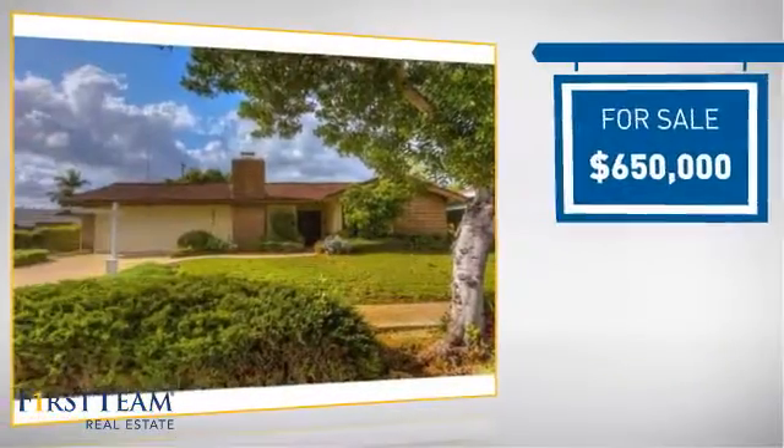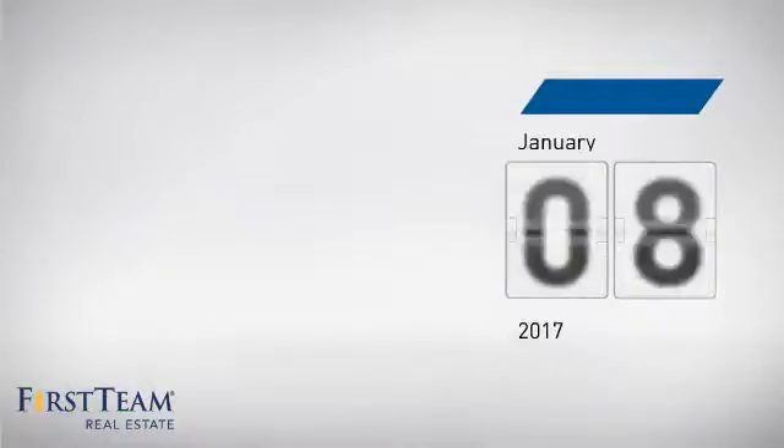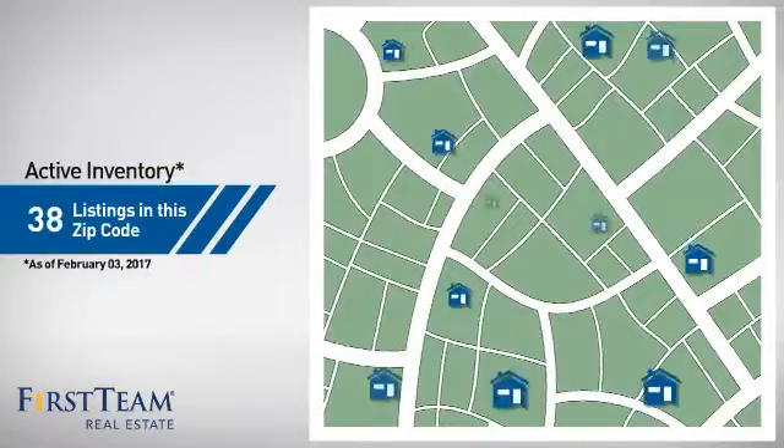Currently listed at $650,000. It's been on the market since January. Wondering how it stacks up against the competition?